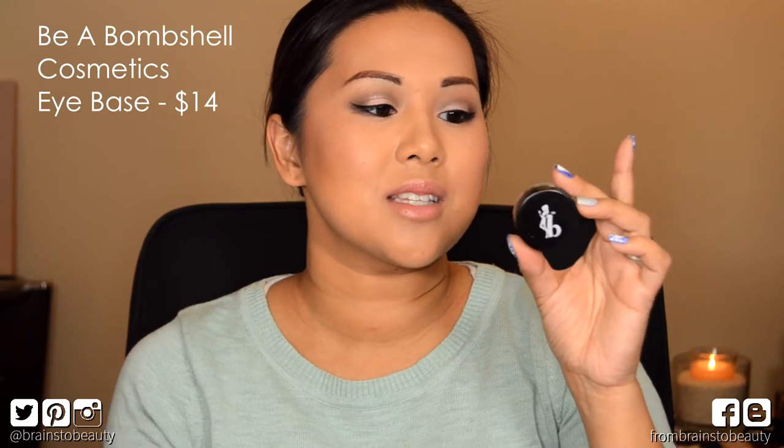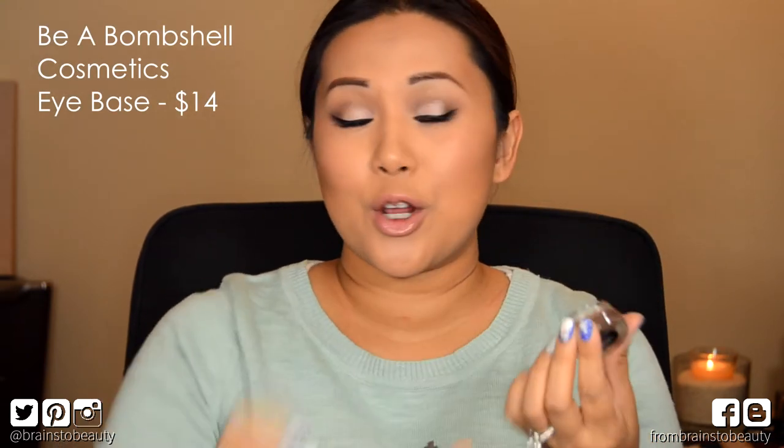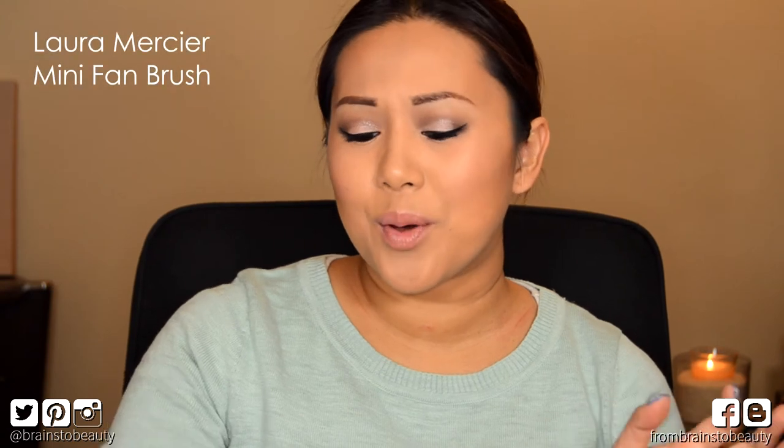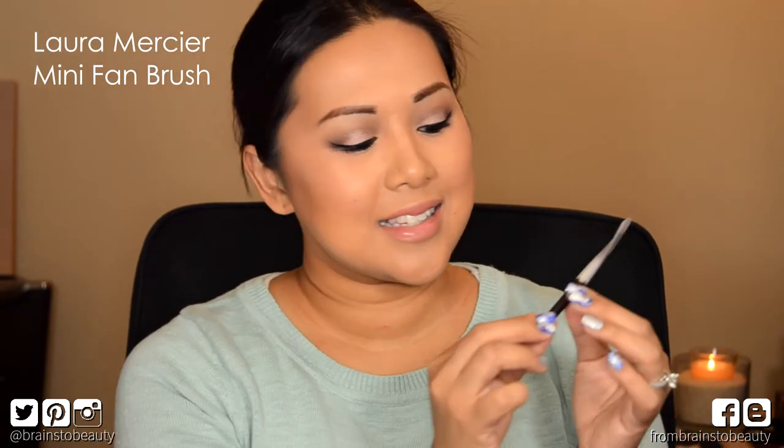Next is Be a Bombshell Cosmetics — this is an eyeshadow base in the color Submissive, and I believe this is a full size. It's a very sheer color but it's incredibly creamy and really beautiful. In the jar it looks like it would be similar to Bad to the Bronze, but it's essentially like a very sheer version of that Maybelline Color Tattoo.